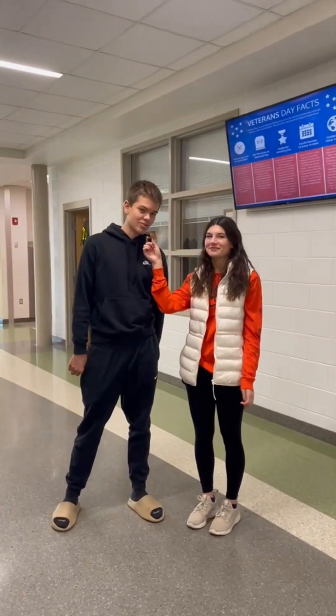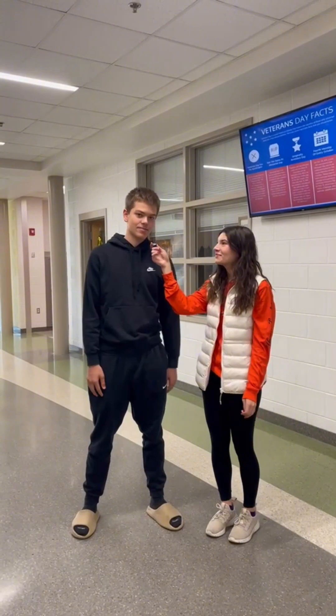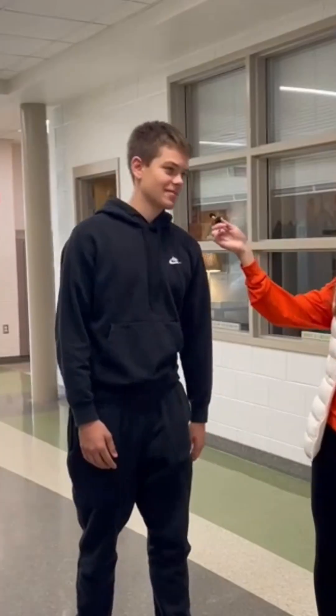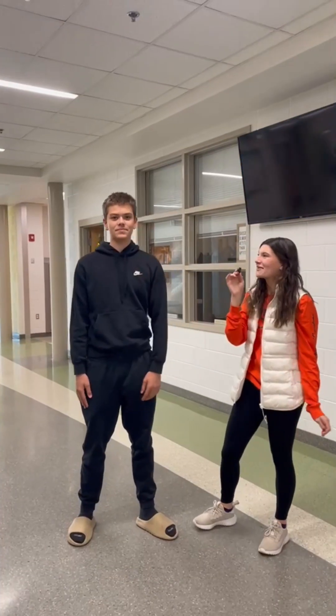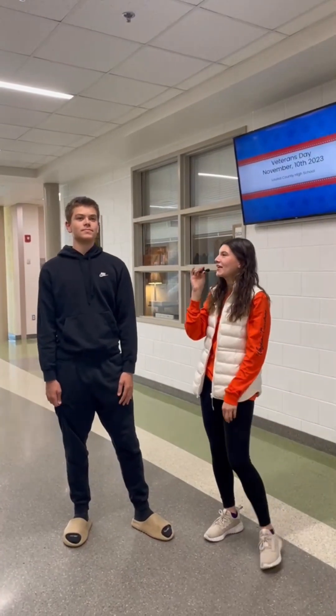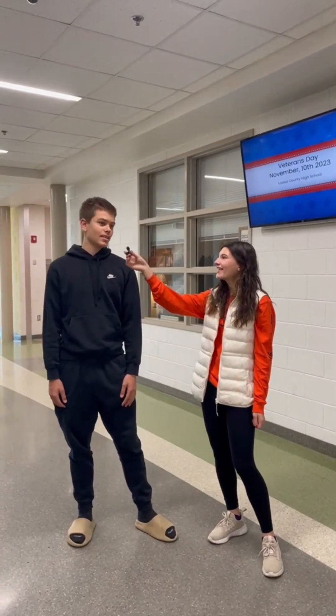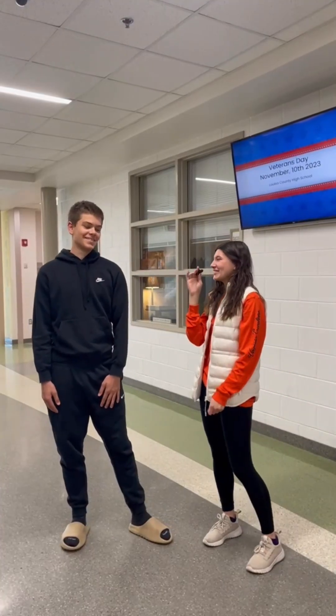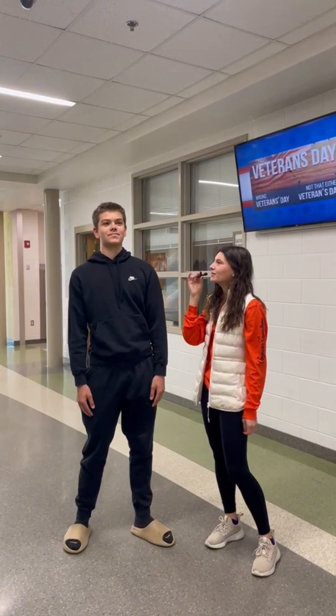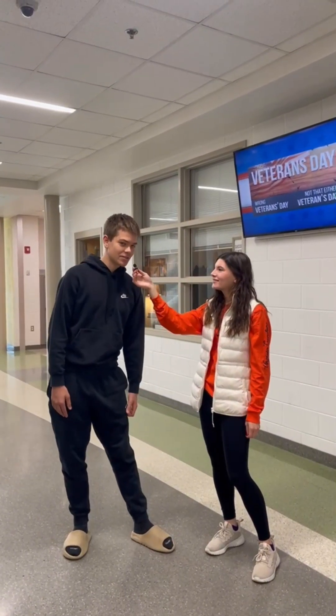Who am I here with? Jonathan Jarvis. What grade are you in? 10th. Are you smarter than a 5th grader? Yes. Are you sure about that? Positive. What is the freezing point of water in Fahrenheit? 32 degrees. That's correct. What is the largest ocean in the world? Pacific. Correct.